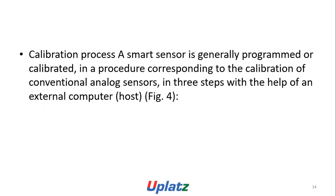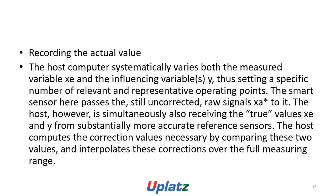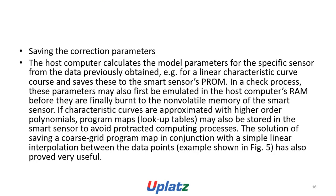The calibration process: a smart sensor is generally programmed and calibrated in a procedure corresponding to the calibration of conventional sensors, in three steps with the help of an external computer WOS. Recording the actual value: the WOS computer systematically varies both the measured variable Xe and the influencing variable Y, setting a specific number of relevant and representative operating points. The WOS is simultaneously receiving the two values Xe and Y from step-hand side and more accurate reference sensors, computing the correction values by comparing these two values and interpolating these corrections over the full measuring range.